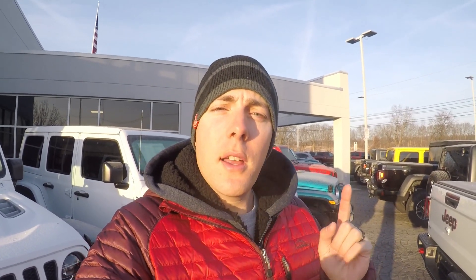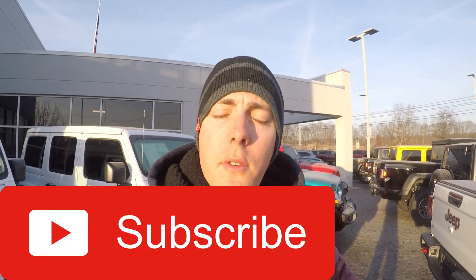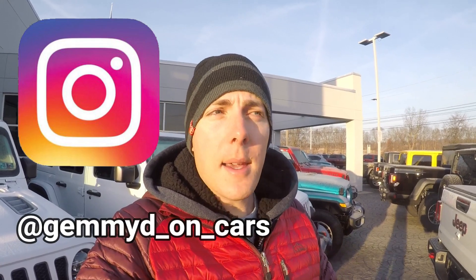Leave me a comment below, let me know what you think. I'm getting cold — I'm gonna get some beauty shots of this Gladiator and then go home and watch some Steelers today. Hit that subscribe button, don't forget to follow me on Instagram at GemmyDonCars, and I will see you in the next one. See ya!